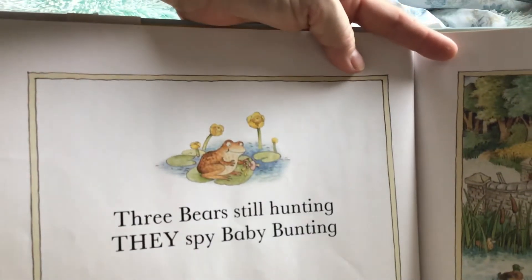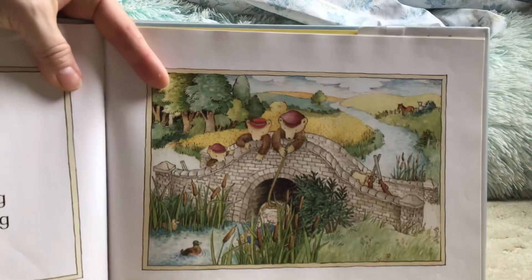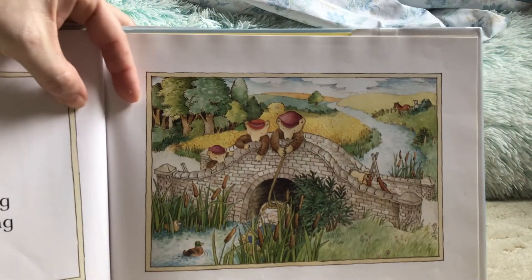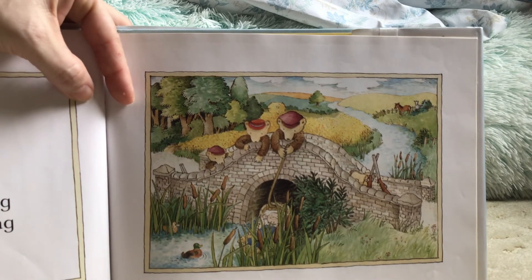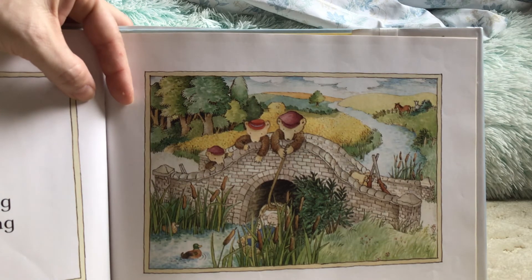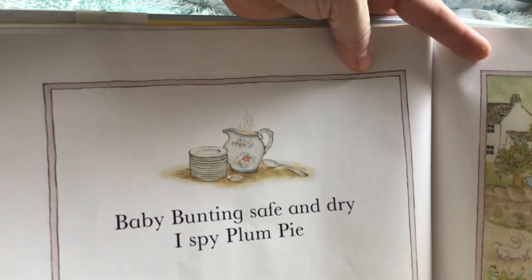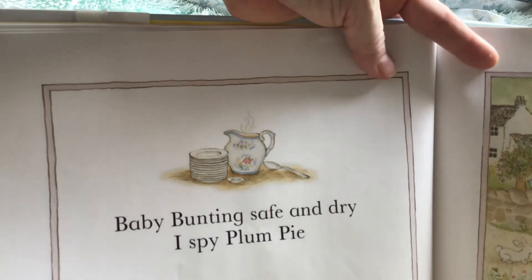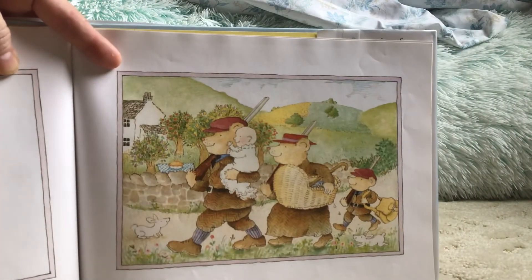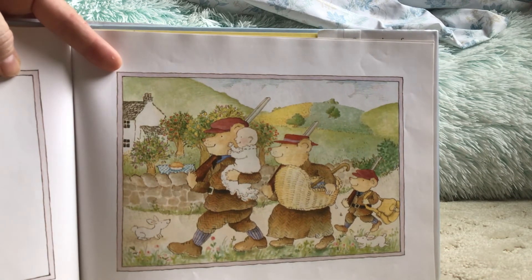Three bears still hunting — they spy Baby Bunting. They found Baby Bunting. They're rescuing him. Baby Bunting safe and dry. I spy Plum Pie. Where's the Plum Pie? Can you find it?